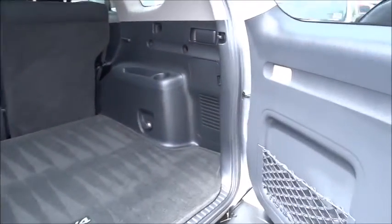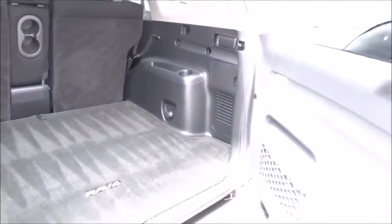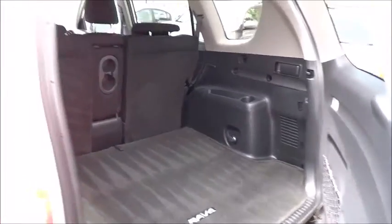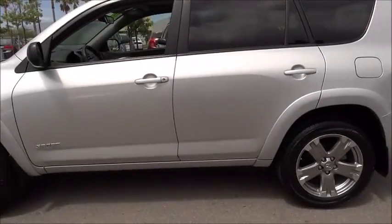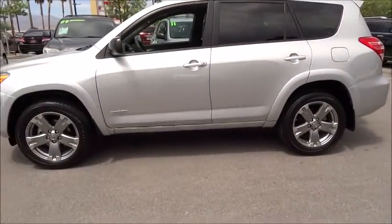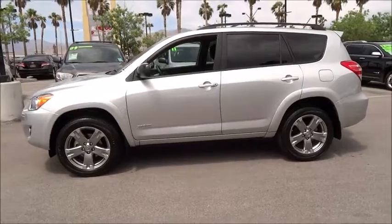This vehicle has less than 60,000 miles. Here are some of this vehicle's great options: stability control, traction control, automatic transmission, front-wheel drive, cruise control, remote power door locks, power windows, passenger airbag, tachometer, speed proportional power steering, rear wiper, heads-up display, rear spoiler.